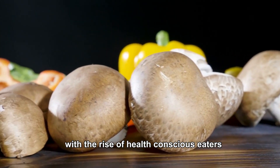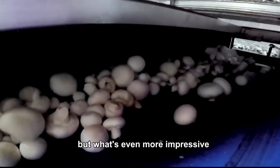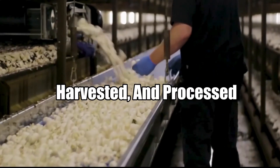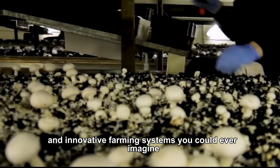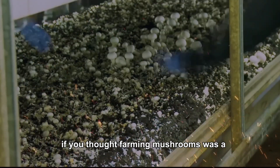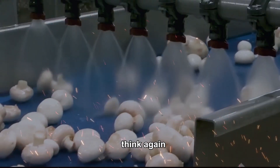With the rise of health-conscious eaters, mushroom consumption is through the roof. But what's even more impressive is the way these little guys are grown, harvested and processed in some of the most high-tech, efficient and innovative farming systems you could ever imagine. If you thought farming mushrooms was a simple task of picking them out of the ground, think again.